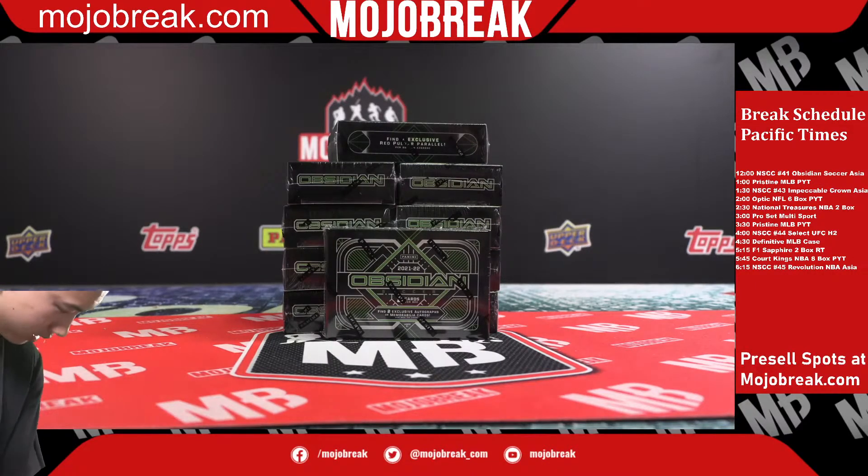Eight encased autos and four jersey autos — so twelve total. I think we're good. That's the amount we should have.